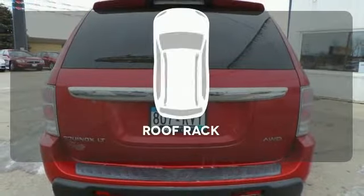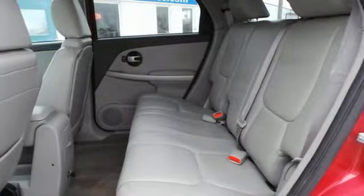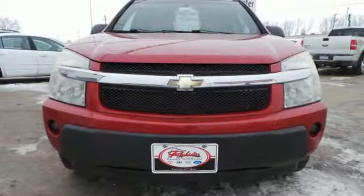The roof rack allows you to haul your gear and still have room to spare inside. Outstanding design, a wealth of cargo space, and a quiet, comfortable ride make this Equinox a pleasure to own and drive.